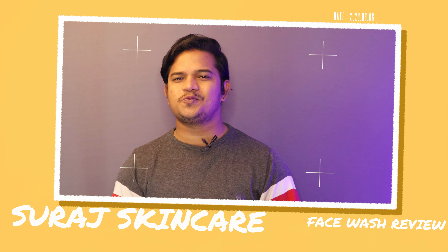Hey guys, my name is Souraj. Welcome to my YouTube channel. So, we have a lot of trending face wash reviews on this channel.